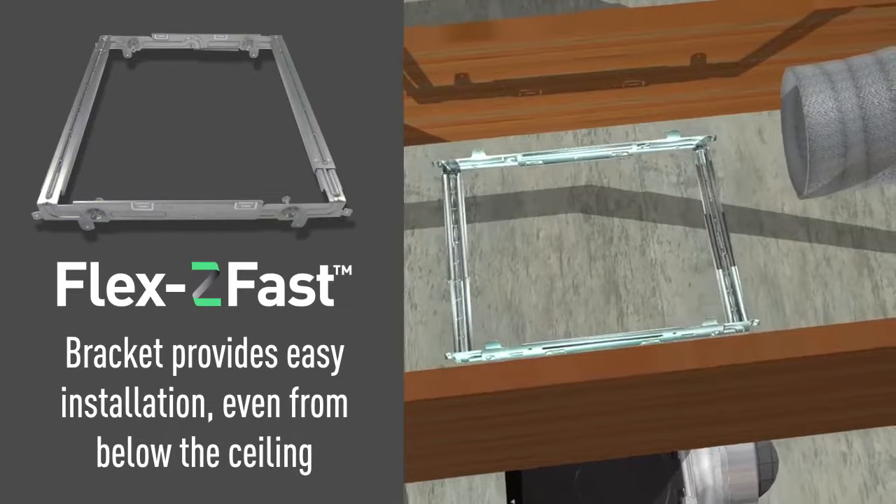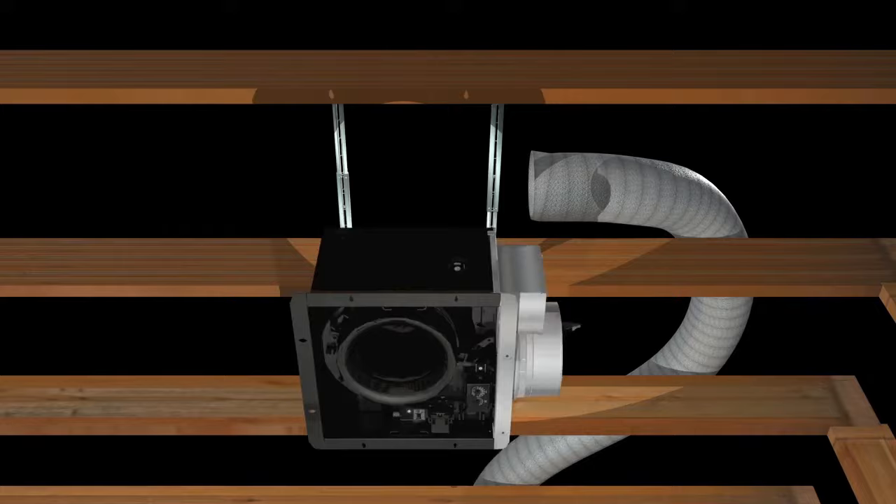It's also quick and easy to install, in old construction or new, thanks to our convenient single-hinged flexi-fast installation bracket.